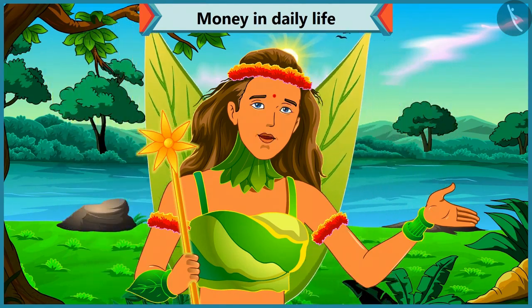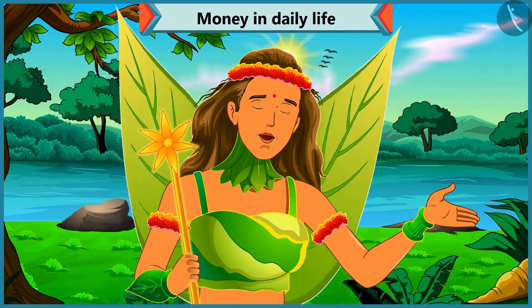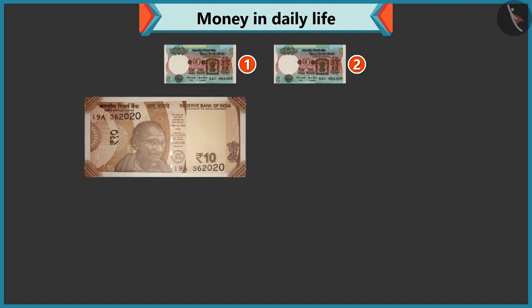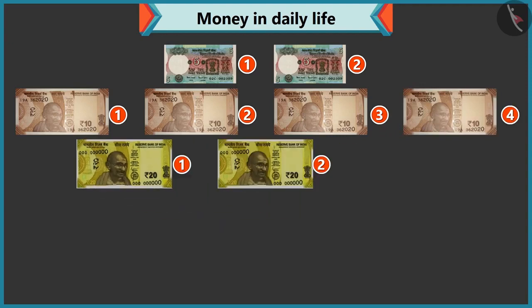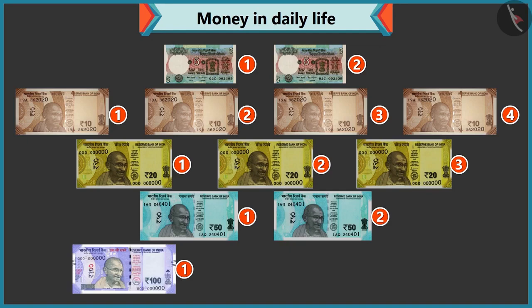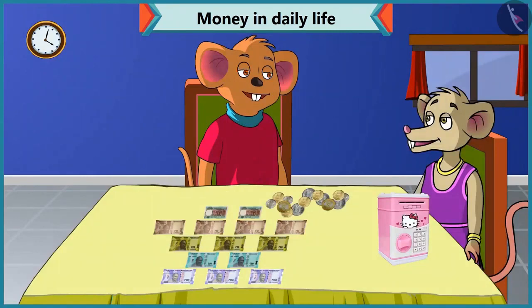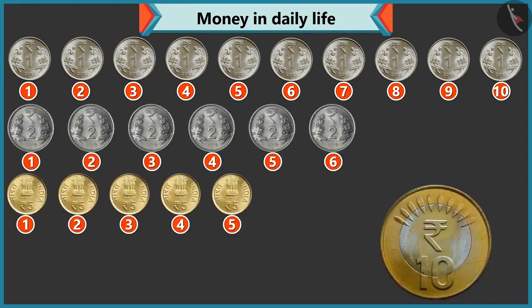Friends, will Chi-Chi be able to give her mother a good gift on her birthday by using notes and coins from the piggy bank? Let's find out. You have so many notes and coins! I have two five rupee notes, four ten rupee notes, three twenty rupee notes, two fifty rupee notes, and three hundred rupee notes. And how many coins? There are ten coins of one rupee, six of two rupees, five of five rupees, and two of ten rupees.